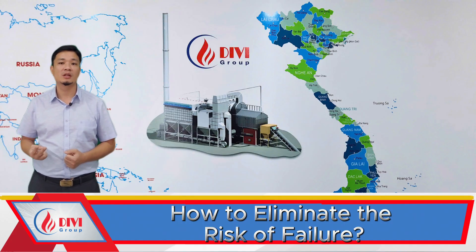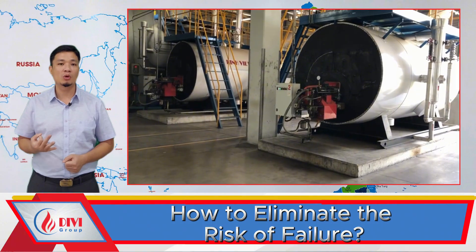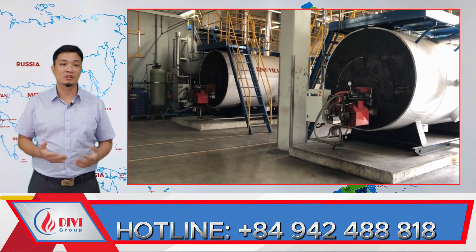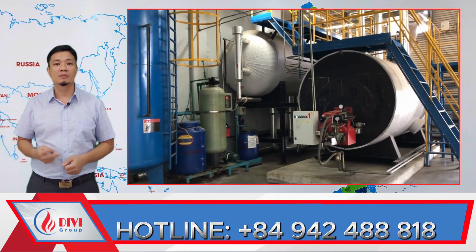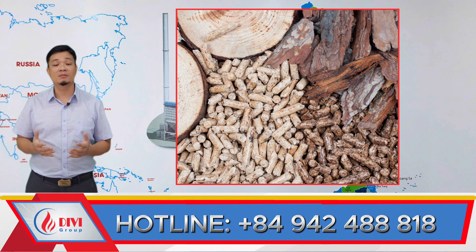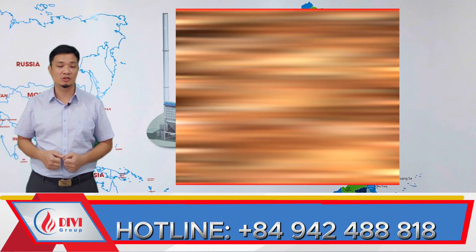First, avoid operator inattention, especially during night shifts — it's a common human error. At the CAM-SO project, for example, Divi installed two oil-fired boilers for rental. The repetitive work made it easy for operators to fall asleep. After repeated warnings from security, they learned to stay alert by walking around the boiler and checking equipment regularly. Second, make sure your fuel quality is consistent. If the fuel pieces are too big or too wet, they can clog the hopper or stick together, blocking the feed system. Check the fuel's moisture level regularly, as wet fuel not only burns poorly but can also lead to pressure loss and higher fuel costs.